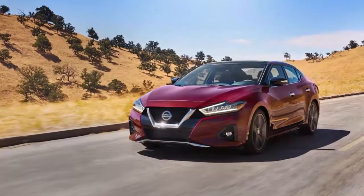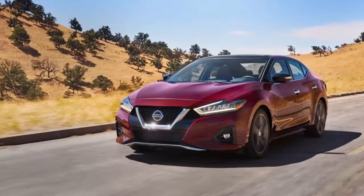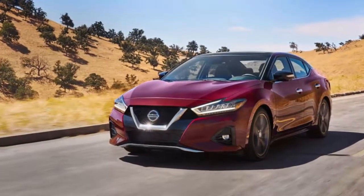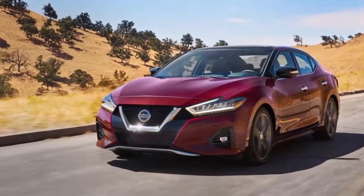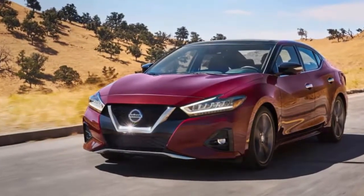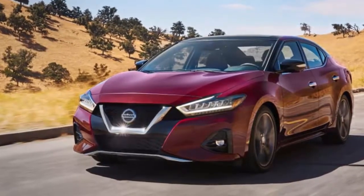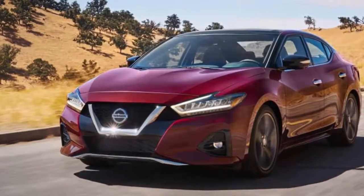Nissan has freshened its Maxima sedan for 2019 and given it a fresh starting price of $34,845 for the base S trim level, a $530 price increase over the 2018 Maxima base model. The other trim levels get similar increases. All prices include an $895 destination charge.